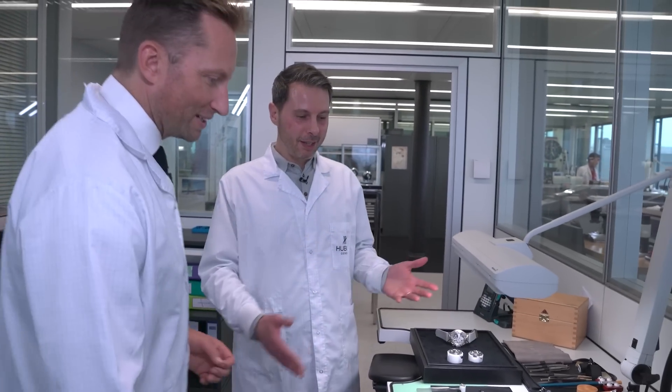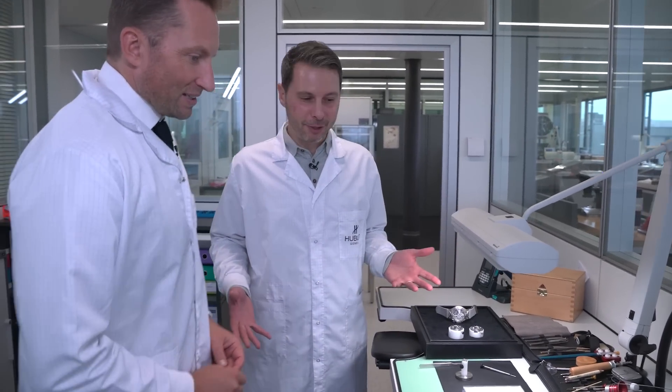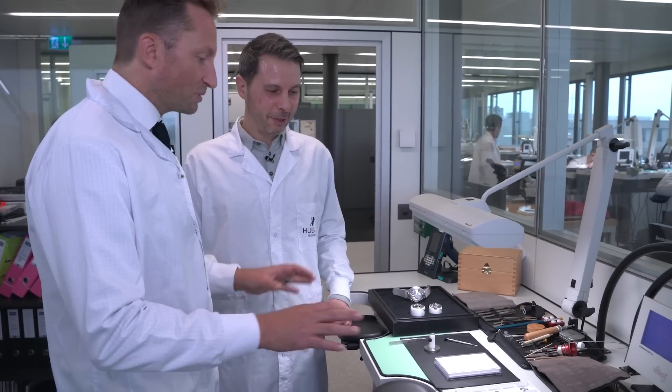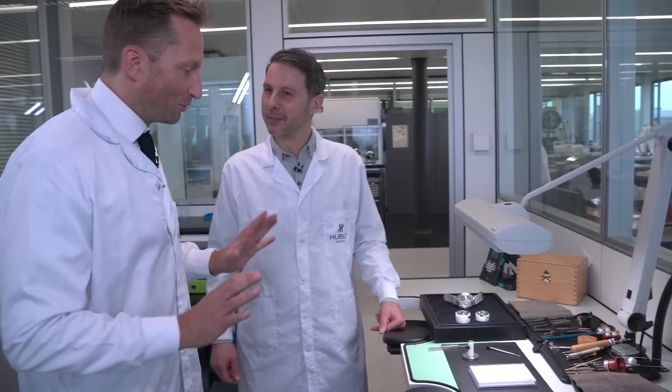So Andrew, we are in my workshop. You can see all the components for one watch — only one watch. All these components to make the tourbillon. I'm terrified. I'm just going to stand back here.